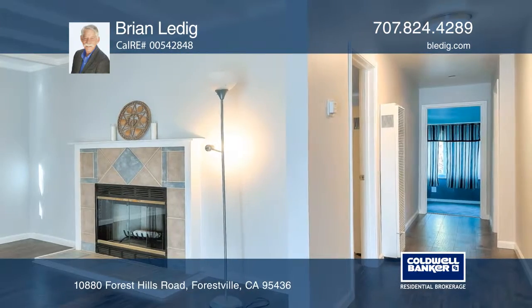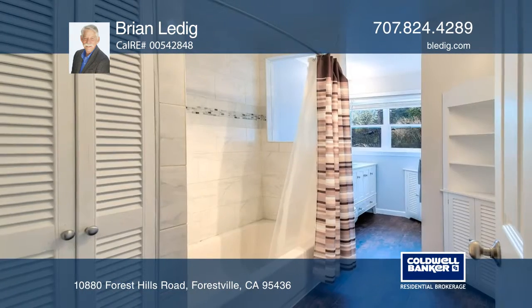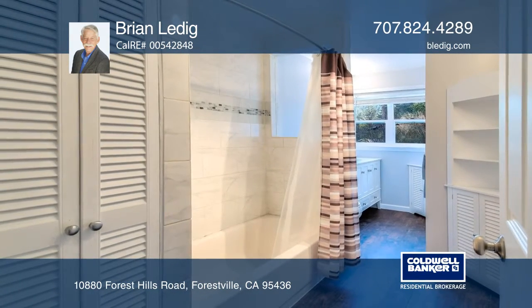Newer wood flooring gives a warm feeling along with newer carpet and luxurious trims. There are two bedrooms plus a sunroom office.